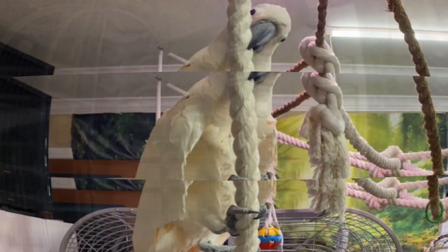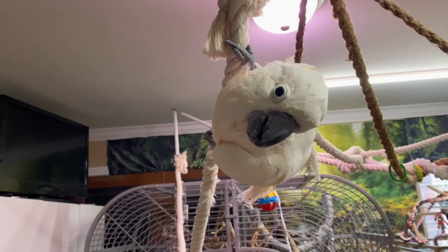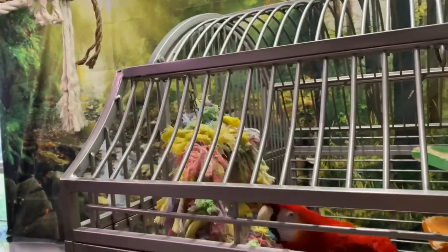Don't take off. Come on, buddy. Come on down. Let's go. Come down so we can let Cyril out. Come on, buddy. I know you want to swing, but can you just go down for me, please? Cyril is playing with his toy. Come on, buddy. Come on. Let's go.